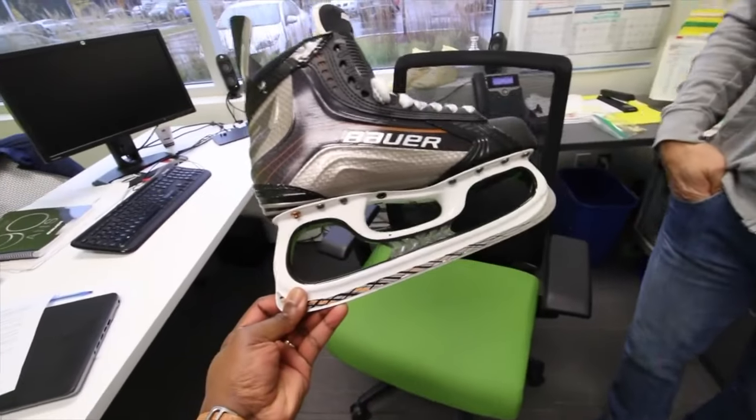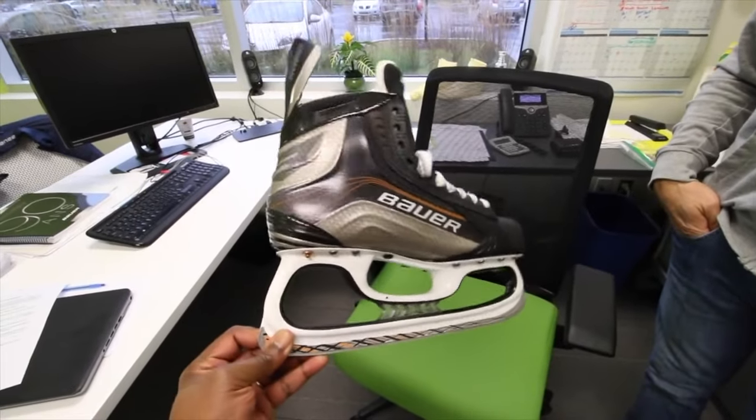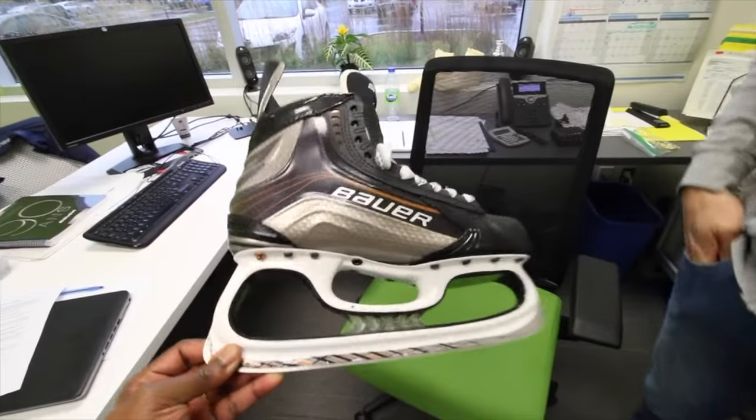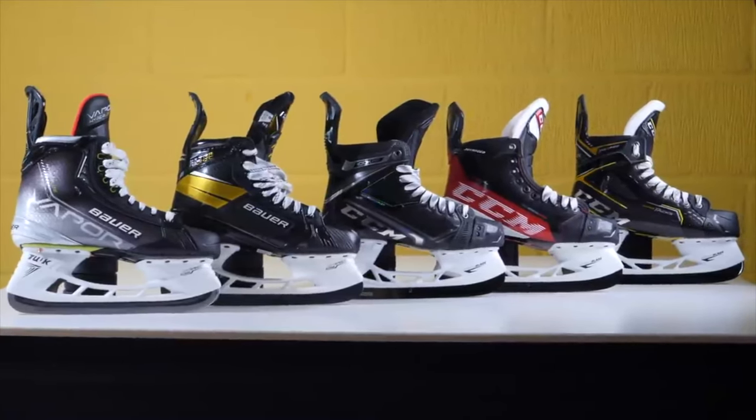Hey guys, Chris from Hockey Tutorial here. Today in this video we're going to be taking a look at the ultimate question: has ice hockey equipment peaked? Now if you ask the majority of players this, you're probably going to get a gut reaction of yes, but I've always said no. The reason for that is if every year a new product comes out and it's objectively better than what we saw previously, even if just a little bit, we're definitely not at peak.